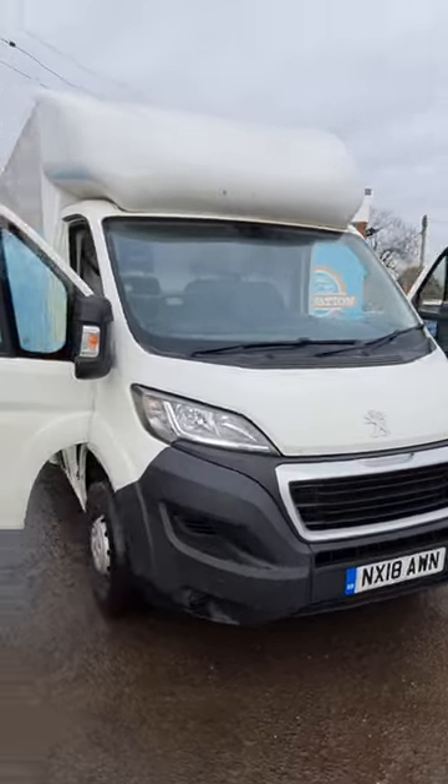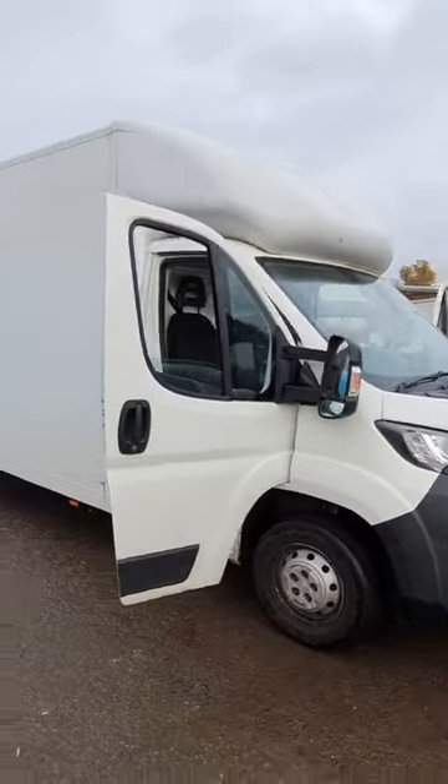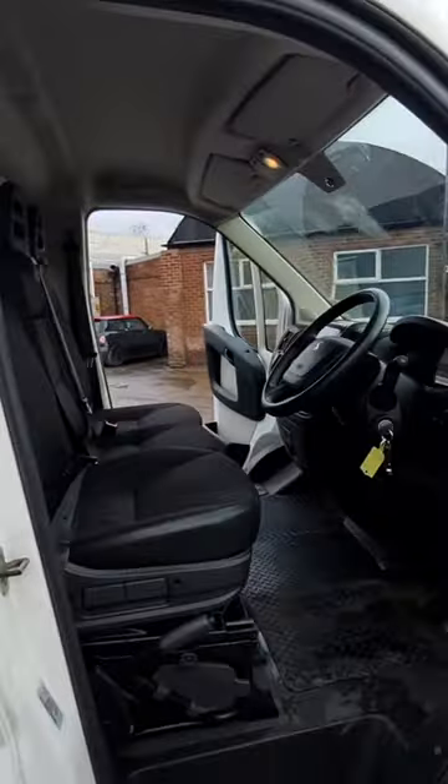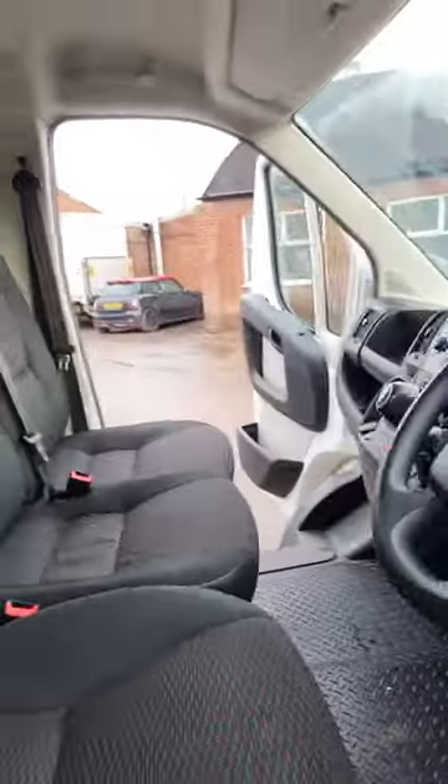2018 Peugeot Boxer Low Loader Luton, 2.0, Euro 6, 6-speed manual, front wheel drive, Luton box, white.